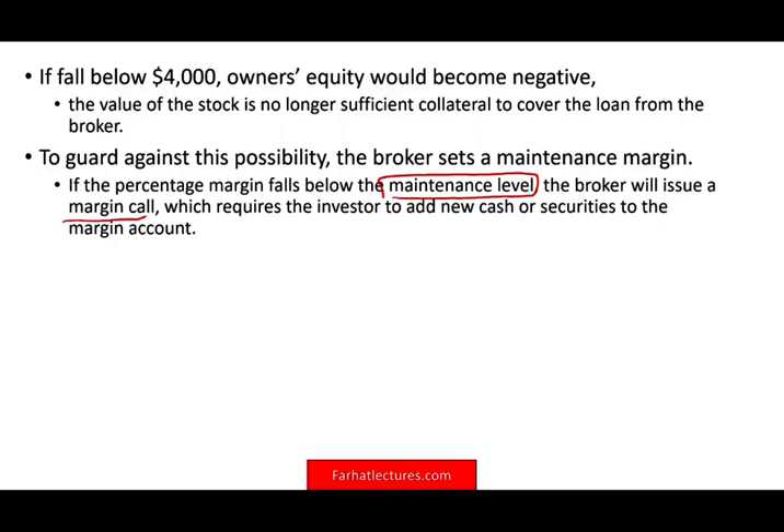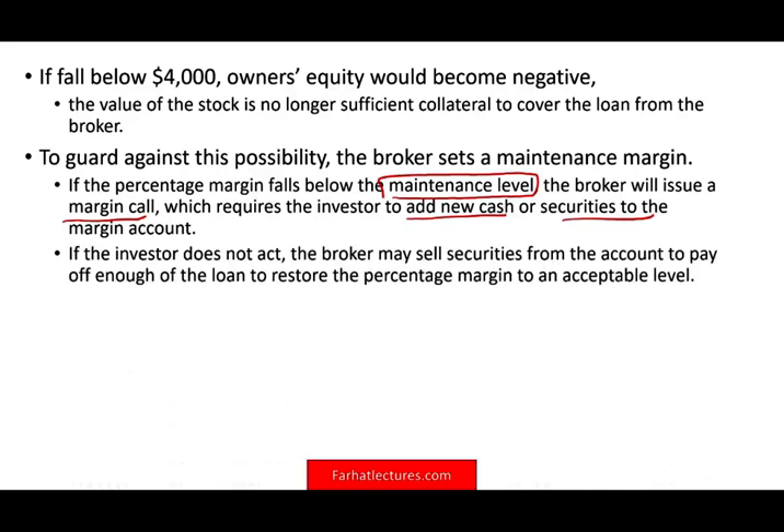Once the margin falls below the maintenance level, the broker will tell you: you have two options — add more cash or we will liquidate your position. You can add more cash, transfer stocks from another account, or sell your stocks to pay them back. If you don't act, the broker will sell enough of your shares to pay off enough of the loan to restore the percentage margin to the maintenance level.